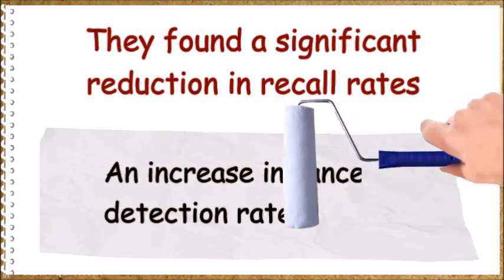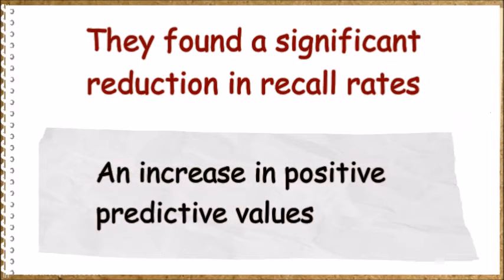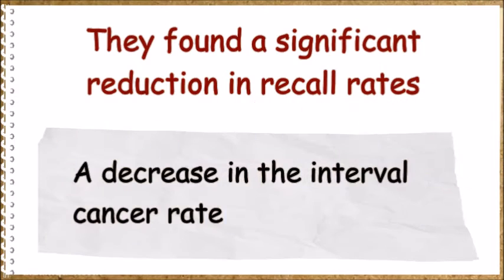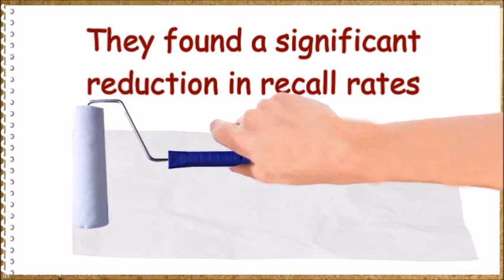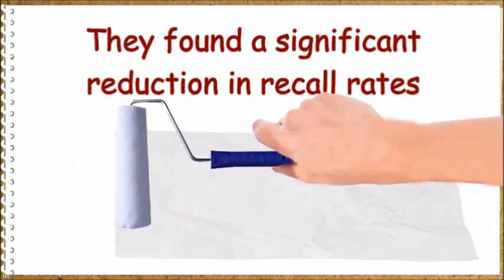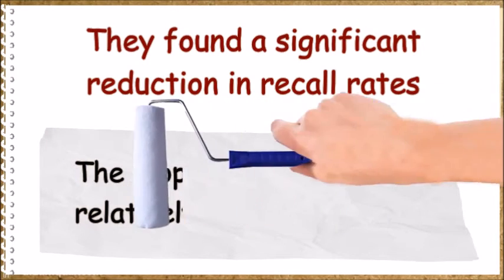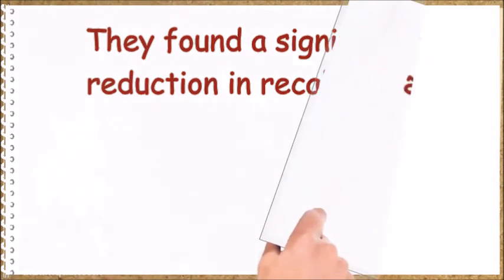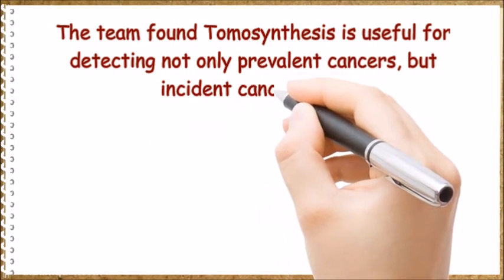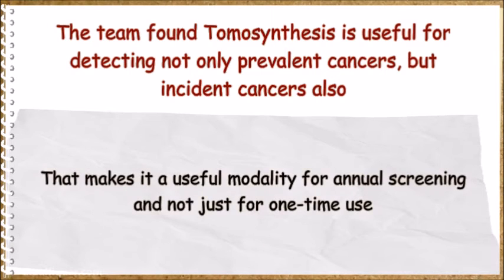The study found a significant reduction in recall rates, an increase in cancer detection rates, an increase in positive predictive values, a decrease in the interval cancer rate, and it was most useful in decreasing the false positive rate. The biopsy rate remained relatively stable. The team found tomosynthesis is useful for detecting not only prevalent cancers but incident cancers also.